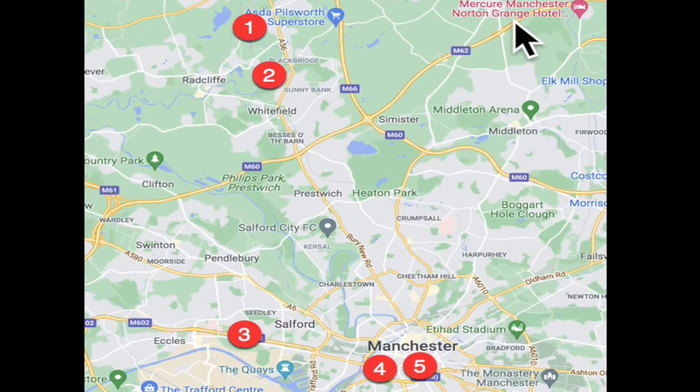I'm going to show you a map now and show you the location of the five so you've got an orientation around Manchester and Salford and where we're going to look at. There are the locations — we're heading from sort of north Manchester around the western side to Salford and then back into the city centre. There's the map so you know where we're going.